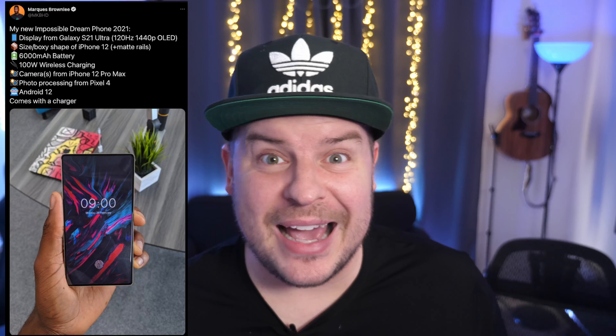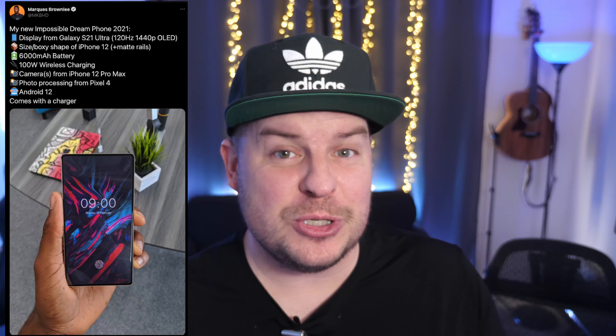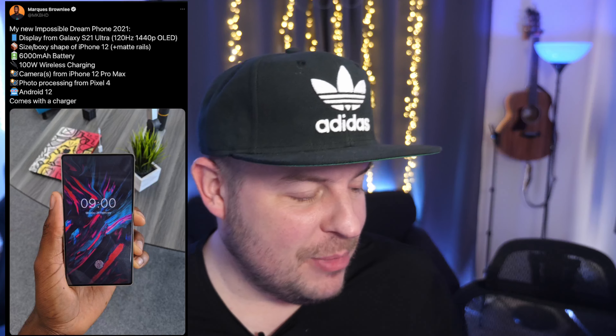So what do you guys think about that? What's the nastiest thing that you've zoomed in on and caught with the zoom lens on your Samsung Galaxy phone? Last story of the day is dream phone 2021. This is a really slow tech news day, and I saw this tweet from Marques Brownlee, MKBHD, and he put out his dream phone for 2021. I kind of wanted to go over what he said versus what I would want in a dream phone.